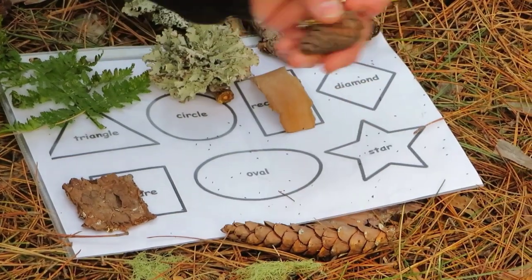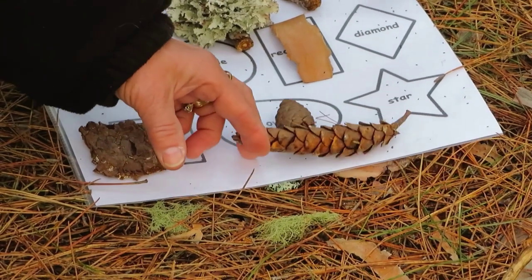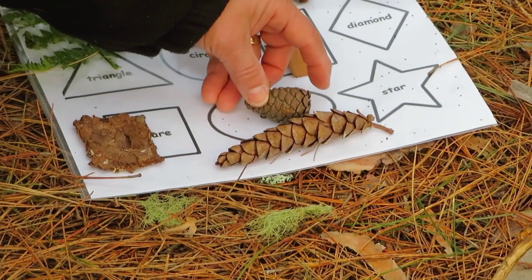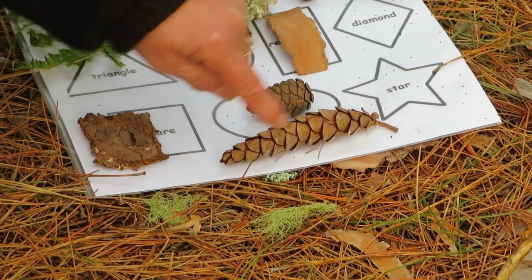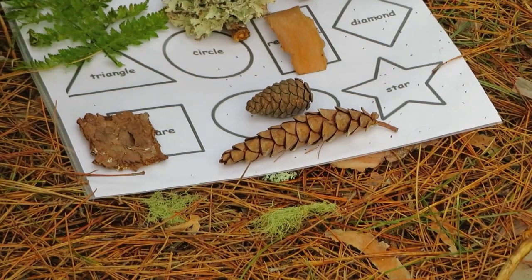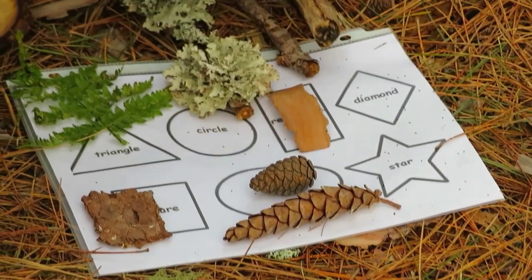If I look at these cones, they're pretty much like an oval. You can see this one particularly, because the ends are the same. And then at the end of sticks and logs, I found lots of circles.